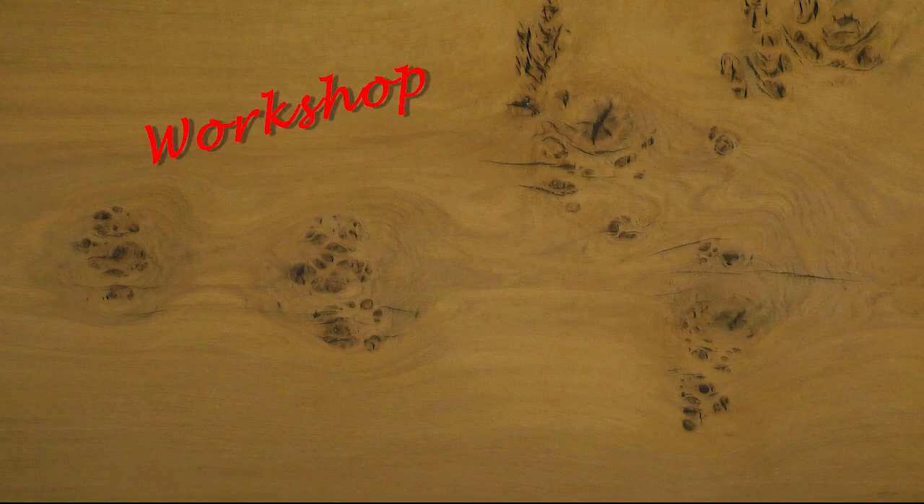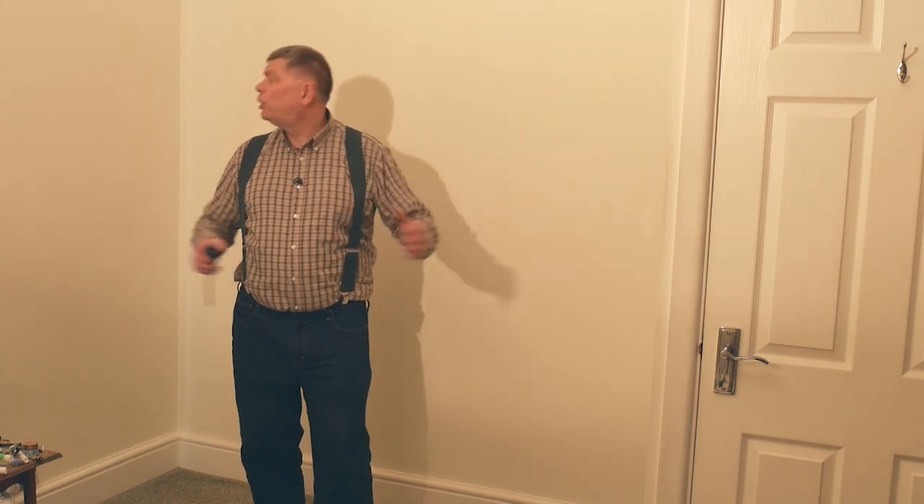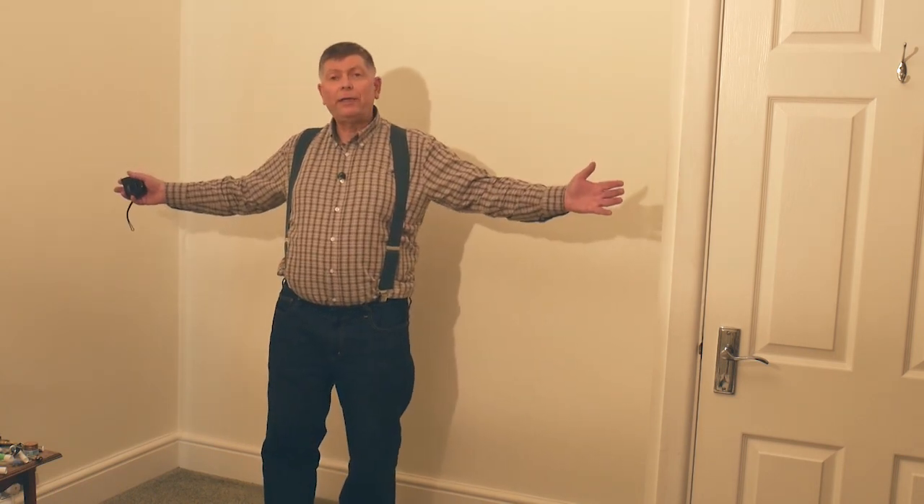Hello, I'm Steve Masquerie and welcome to Workshop Essentials. As you can see, I'm not in the workshop at the moment. I'm actually on site because I'm going to build a wardrobe to stand in this alcove here.